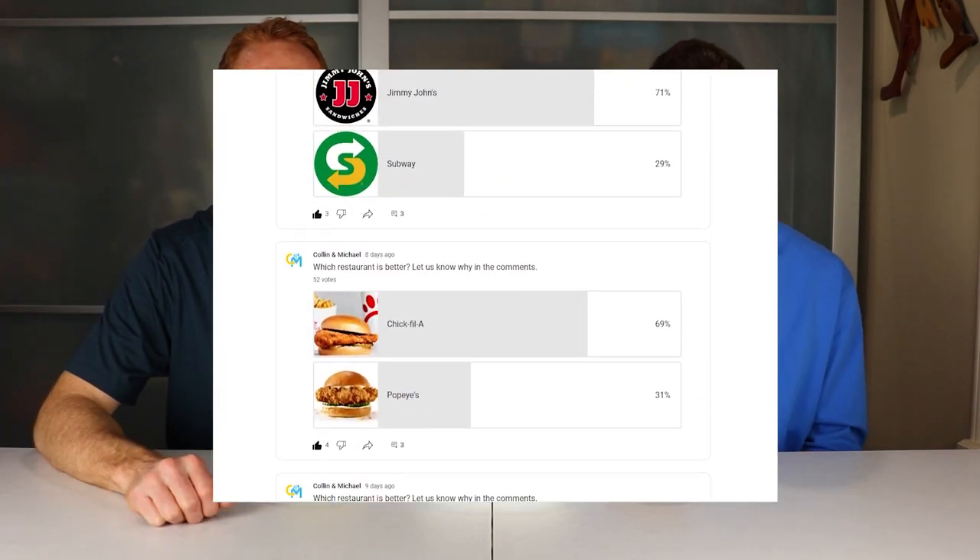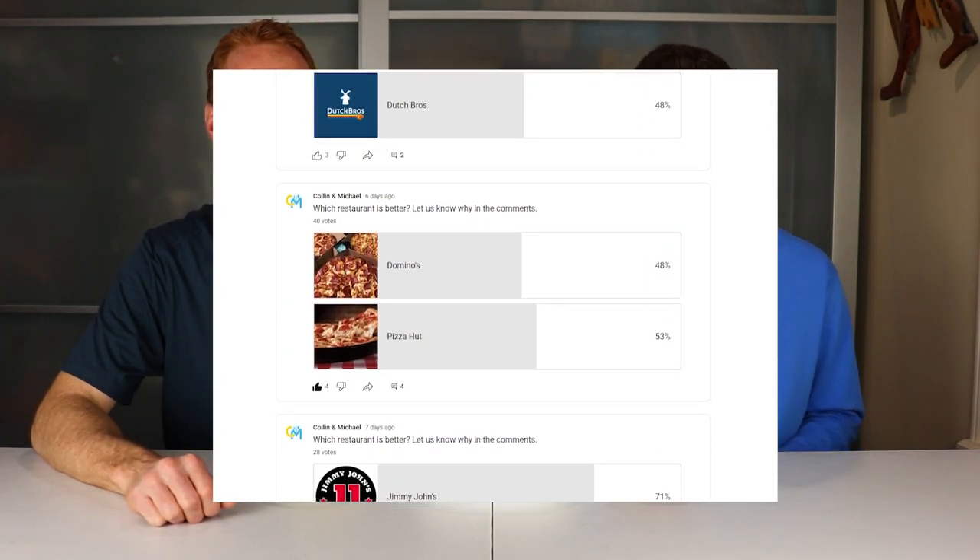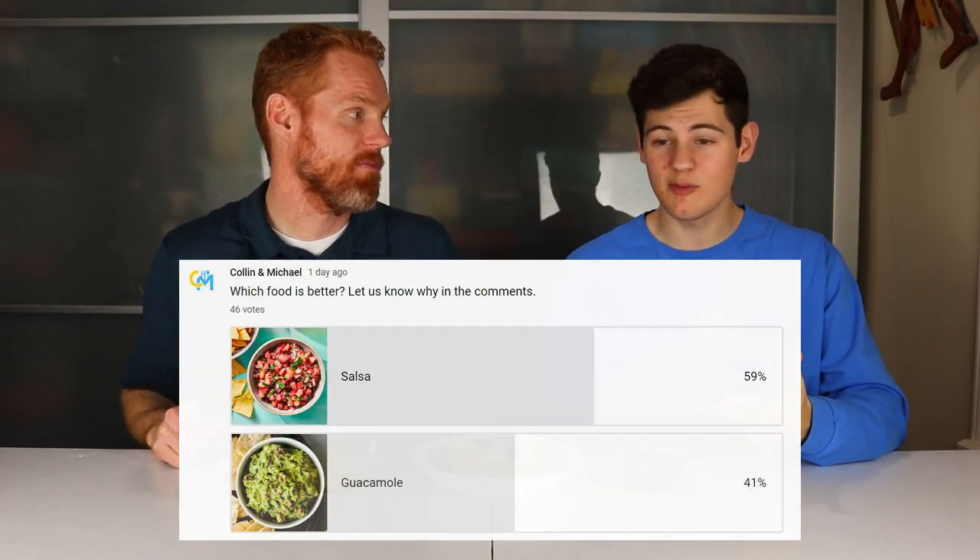Today we're going to be sharing our favorite homemade salsa and guacamole recipes and do a taste test to see which one is better. We've been posting polls on the community tab daily for the last couple of weeks, and three days ago we posted a poll asking which one is better — salsa or guacamole. You guys voted, and the winner is officially salsa. But today we're putting that to the test with our favorite homemade salsa and guacamole.